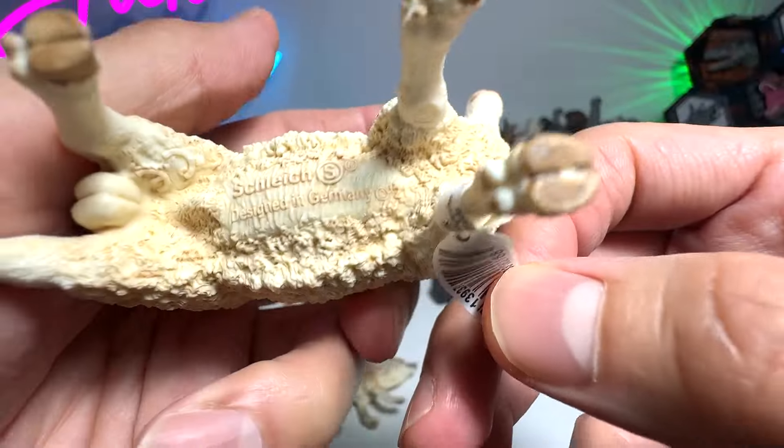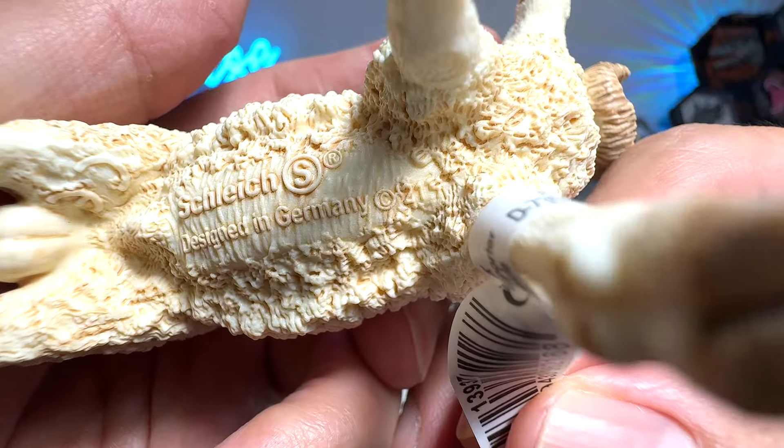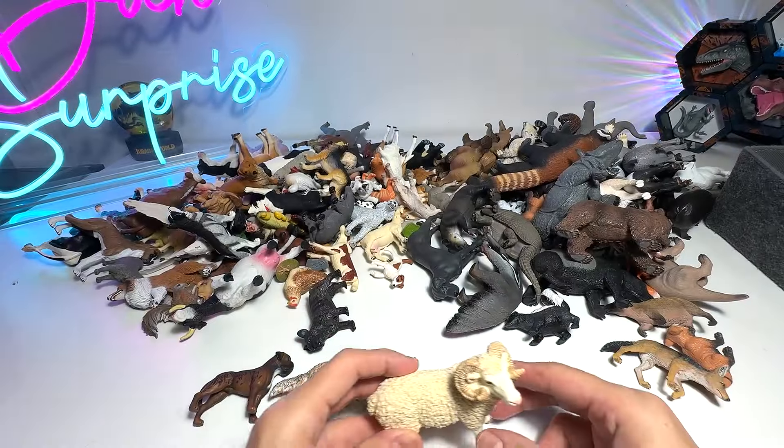This is a beautiful ram from Schleich. This should be one of the latest figures — it's from 2021. Beautiful ram figure. I'm going to put this one right over here.